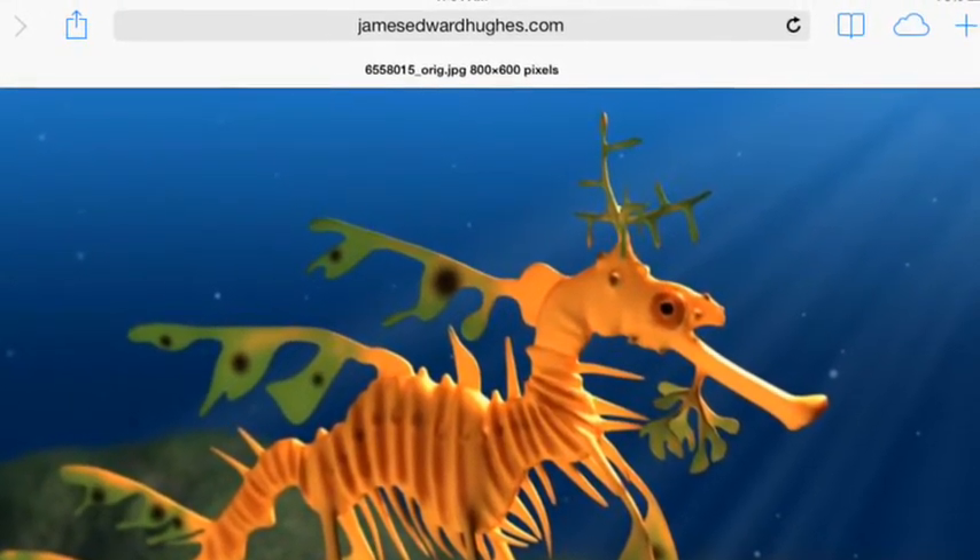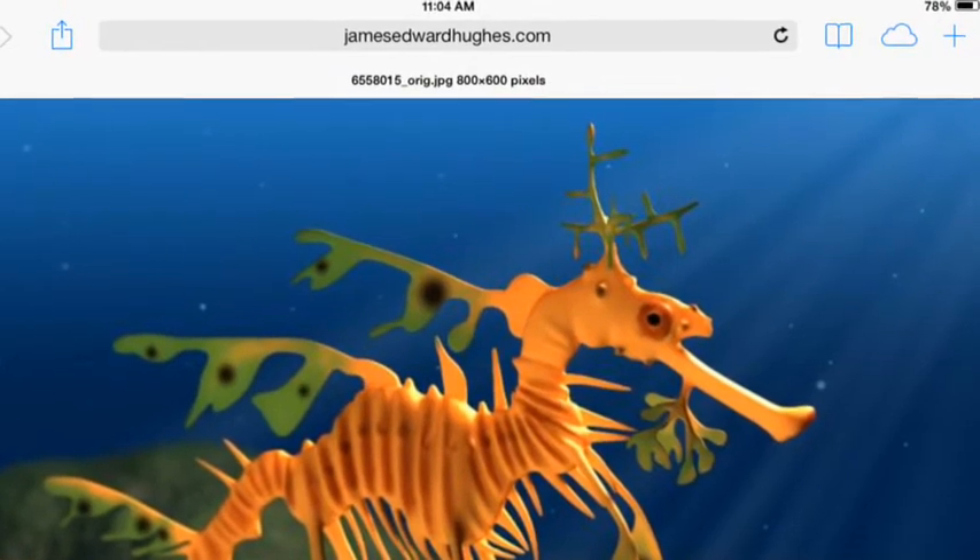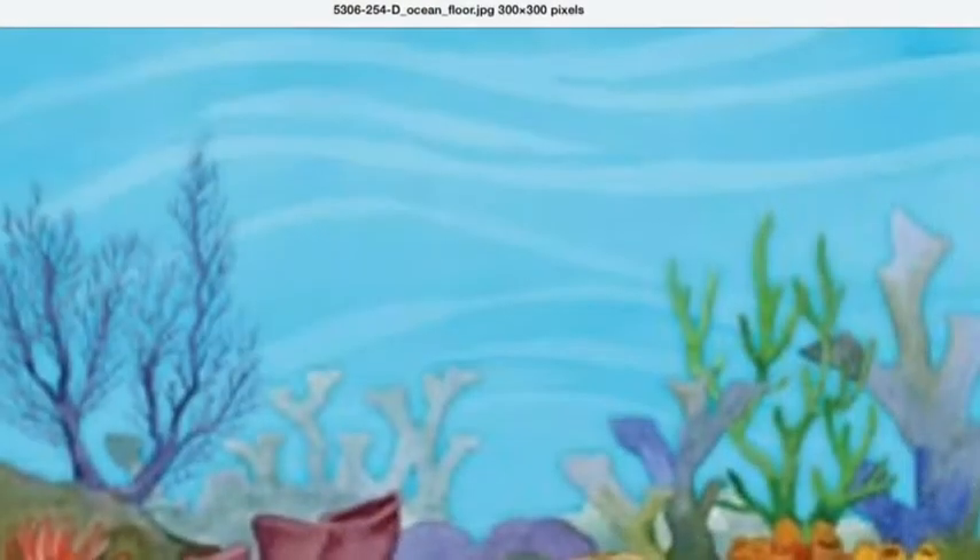The leafy sea dragon lives in the Pacific Ocean. This is what the habitat looks like. It has rocky reefs, seaweed beds, seagrass meadows, and sand patches.